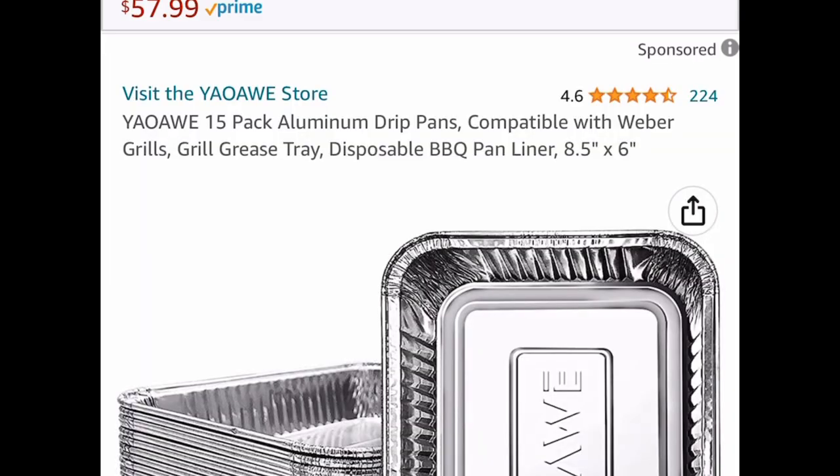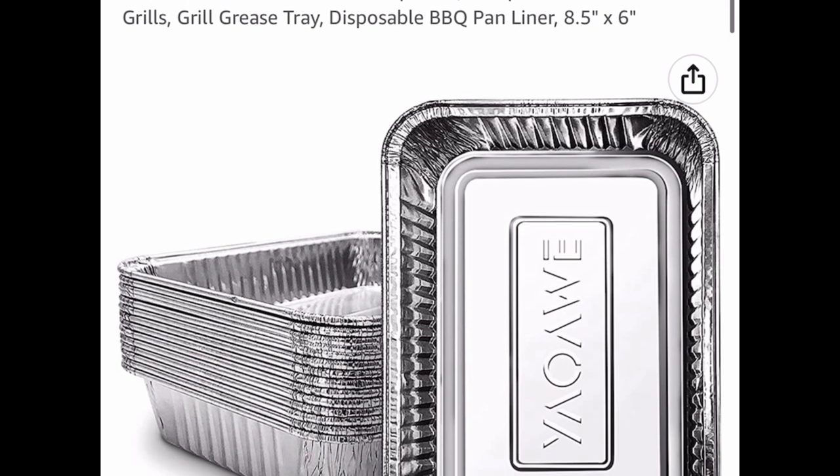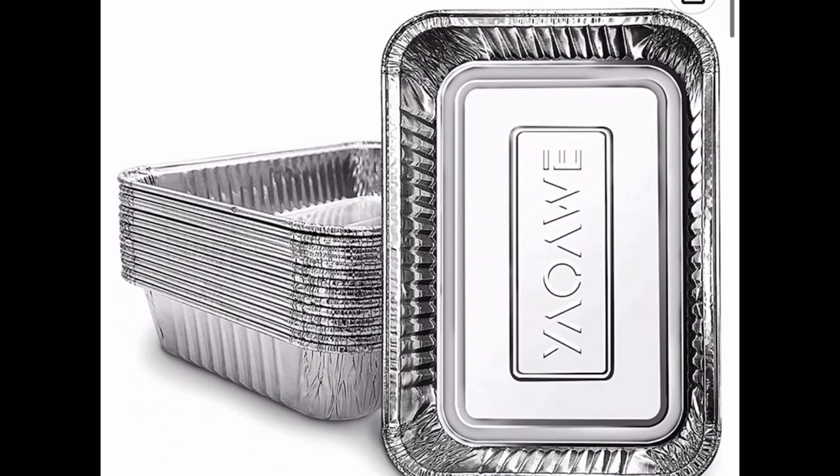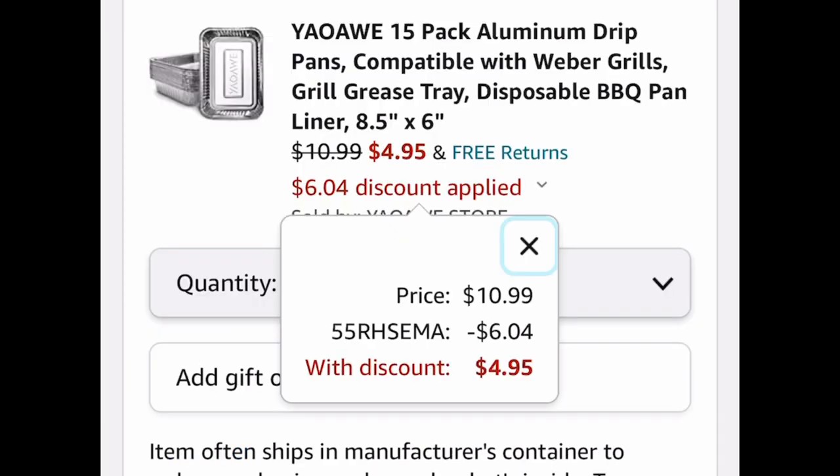This one is a must — it's a 15-pack of aluminum disposable pans, 8.5 by 6 inches. If you have a party coming up, you like easy cleanup, or you're meal prepping, this is perfect. It's $10.99, but with our code we're dropping it all the way down to $4.95.